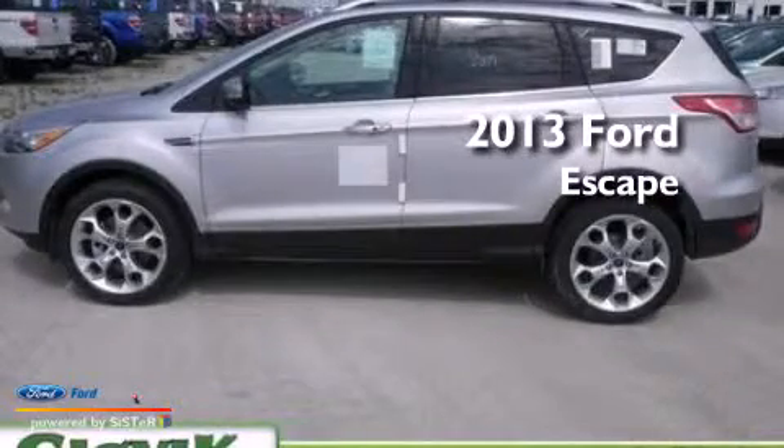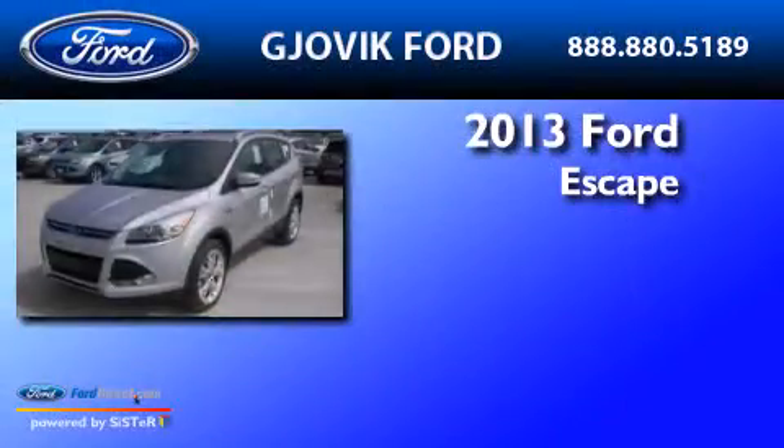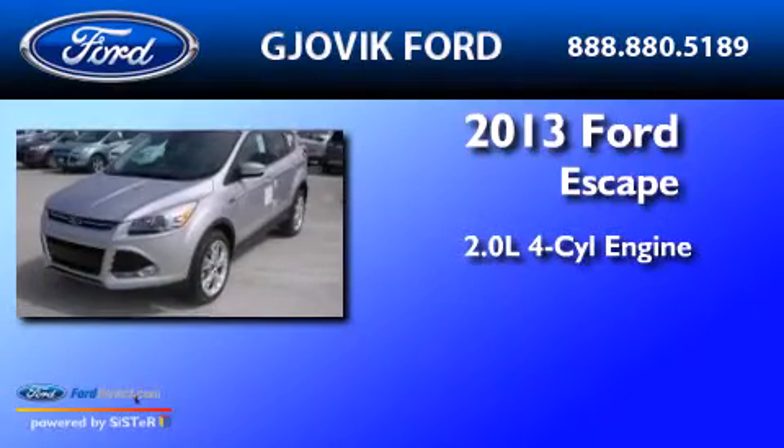This is a brand new 2013 Ford Escape. It has a 2.0 liter 4-cylinder engine, an automatic transmission, and 4-wheel drive.